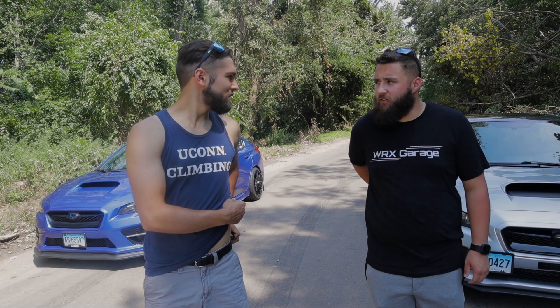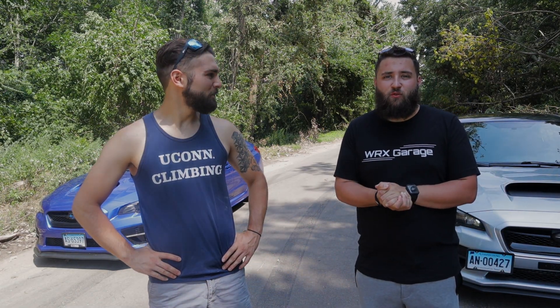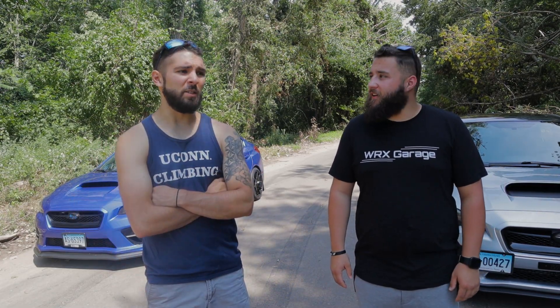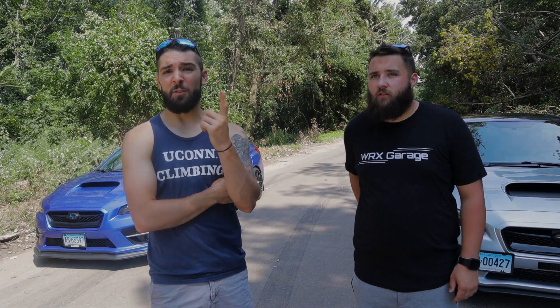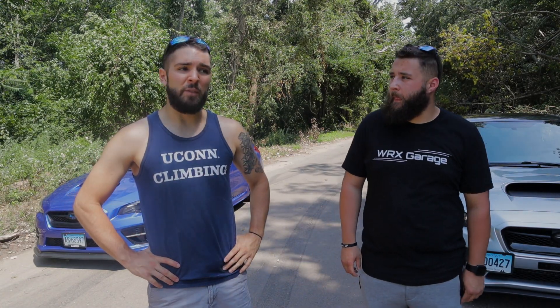Alright guys, thank you so much for tuning in. WRX Garage — this is our one-year review video. We've been doing this for a year now. It's crazy — August 25th was when we first posted the first video, and in one year on YouTube we've honestly learned so much and done so much to the cars.